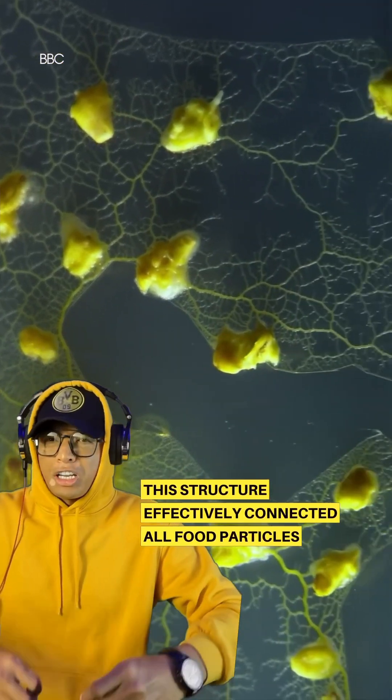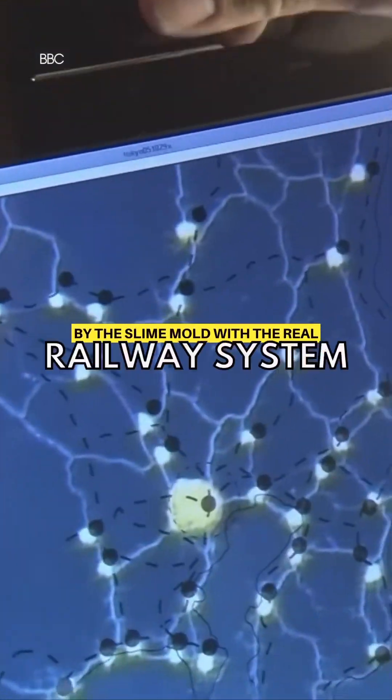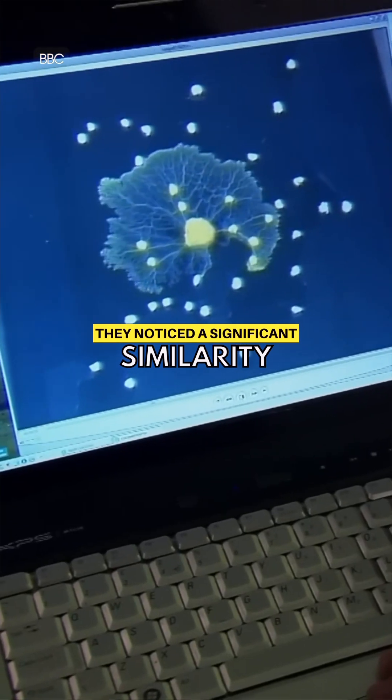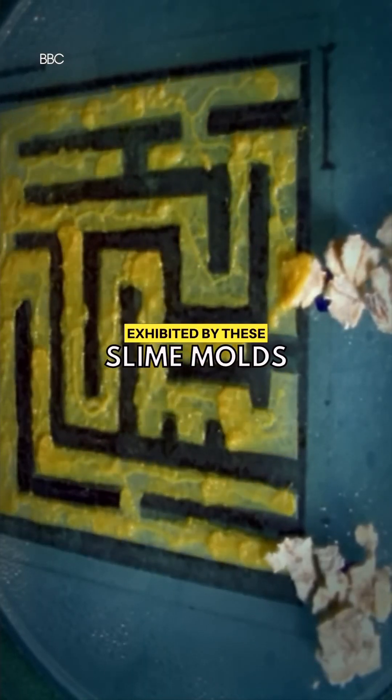This structure effectively connected all food particles via the shortest path. When they compared the structure created by the slime mold with the real railway system, they noticed a significant similarity. This highlights the impressive cellular intelligence exhibited by the slime mold.